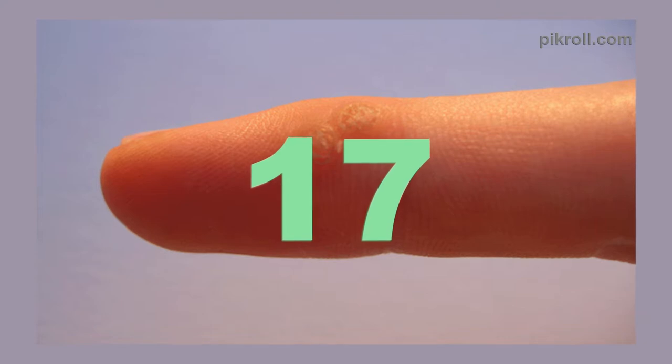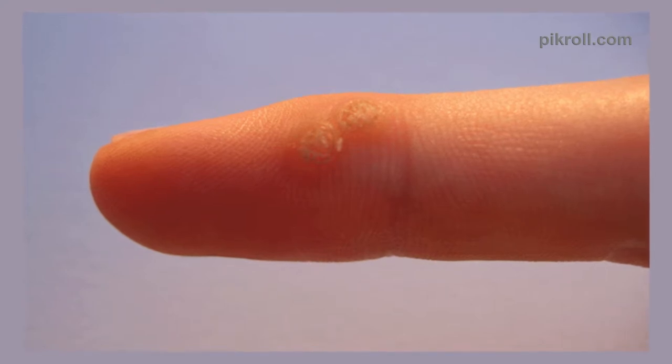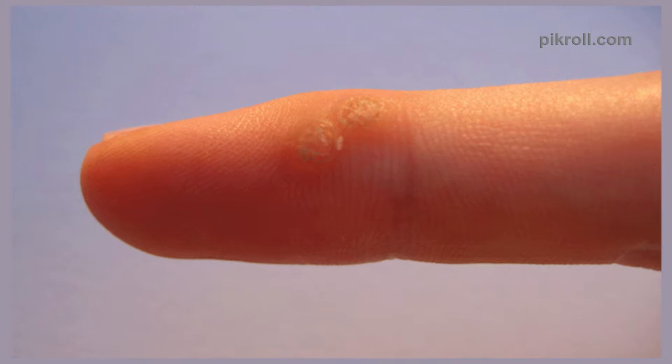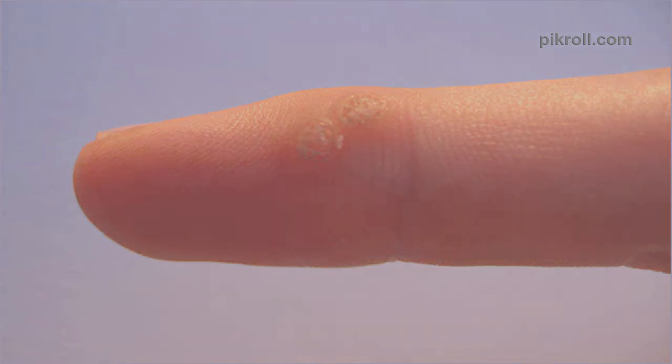Number 17: Tea Bags as Wart Remover. If you have warts, you can use tea bags to remove them. Apply hot wet tea bags on the warts for about 15 minutes, 3 times a day, and it will eradicate the warts. The tannic acid inside the tea leaves is what does the job.